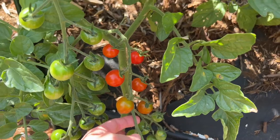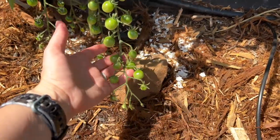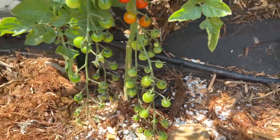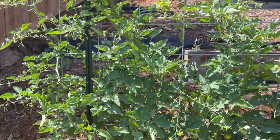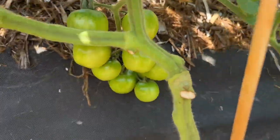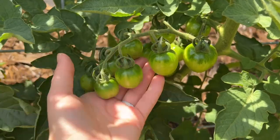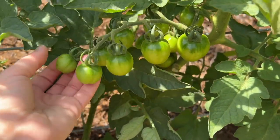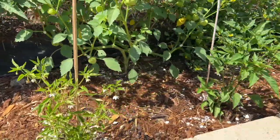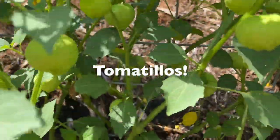We've got cherry tomatoes here — you can see some of them are ready. Look at how long this cluster is, just crazy. I also wanted to point out this tomato plant — it's a cherry tomato supposed to be the same variety as the one right next to it. I planted them from the same seed packet, but if you check it out those don't look the same at all — we've got larger fruit and a lot fewer per cluster.